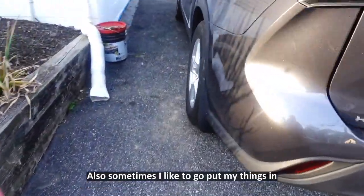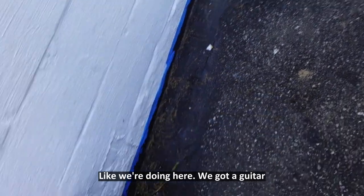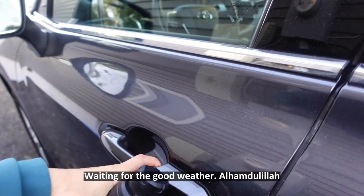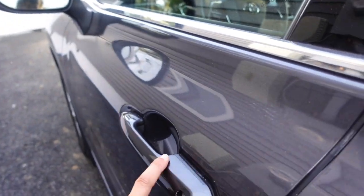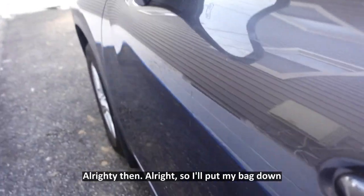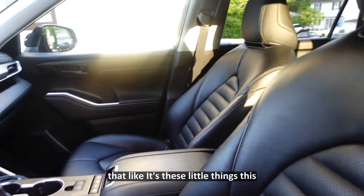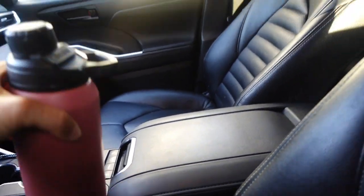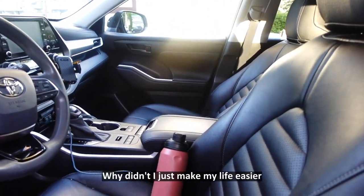Sometimes I like to put my things in the car before the kids — it's just so much easier. Don't mind the constant construction we're doing. We have the guitar bucket here, it's spring, gotta get things fixed. Now I came to open my door and somebody took my keys out of my purse, so now I'm locked out. I'll put my bag down and go back — take two. As a mom you learn that it's these little things. Just putting my things in the car before the kids makes my life so much easier.